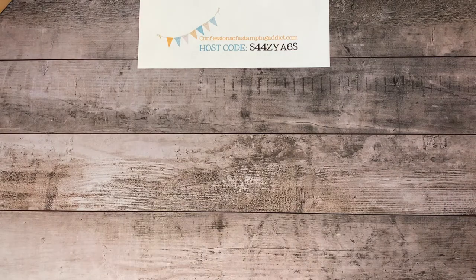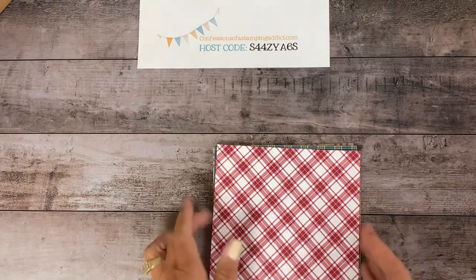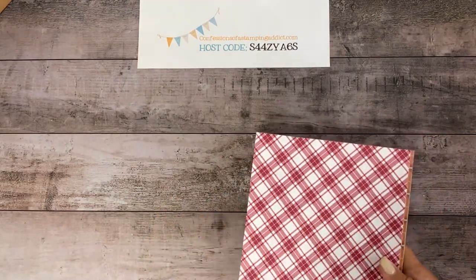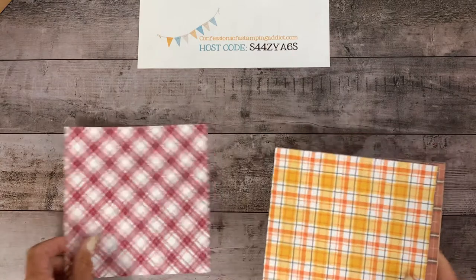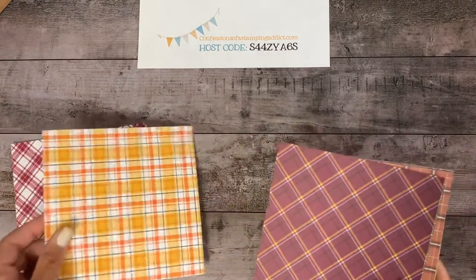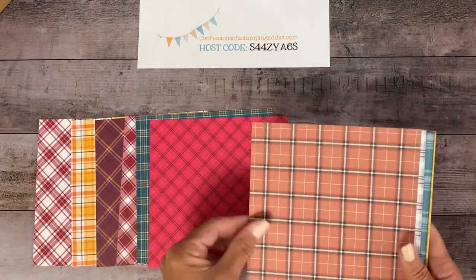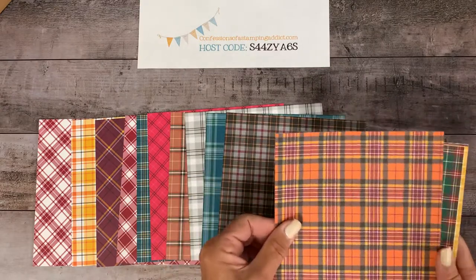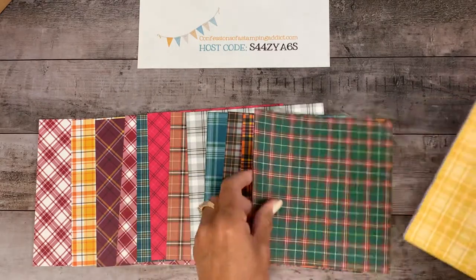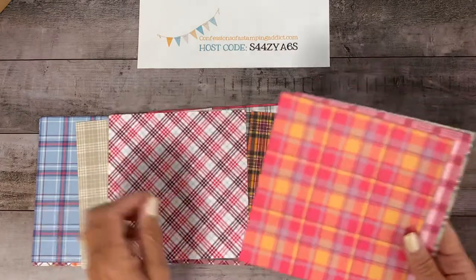Let's go to some more Christmas paper. This one's called Plaid Tidings. Look at all these — you're going to get 24 different prints, 12 sheets, four of each, and there's 24 prints if you count both sides. Let me show you — they're not in any particular order. I'm not going to describe each one, but look at how pretty all of these are. It's all plaids, kind of like the plaid print we had last time. But the nice thing about this set is that you're going to hit more than one season — there's Halloween colors and fall colors. Even crumb cake, which is neutral and can be used on anything.